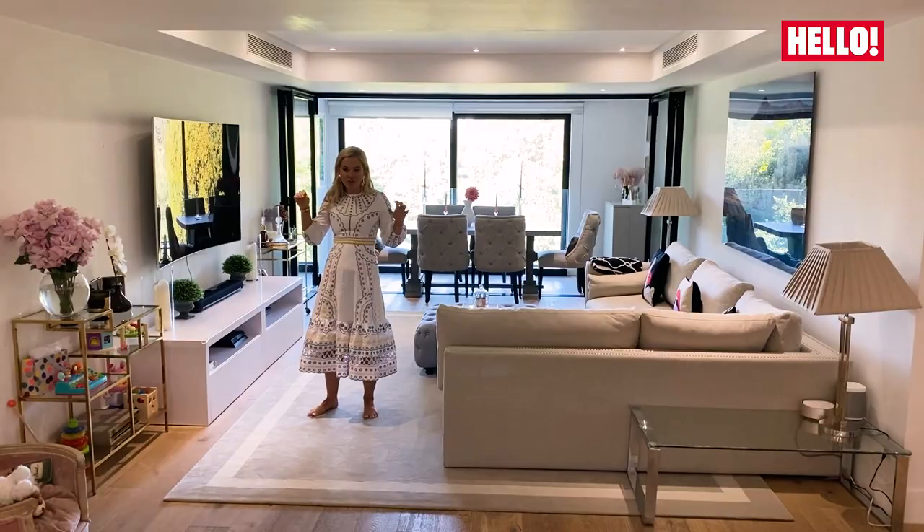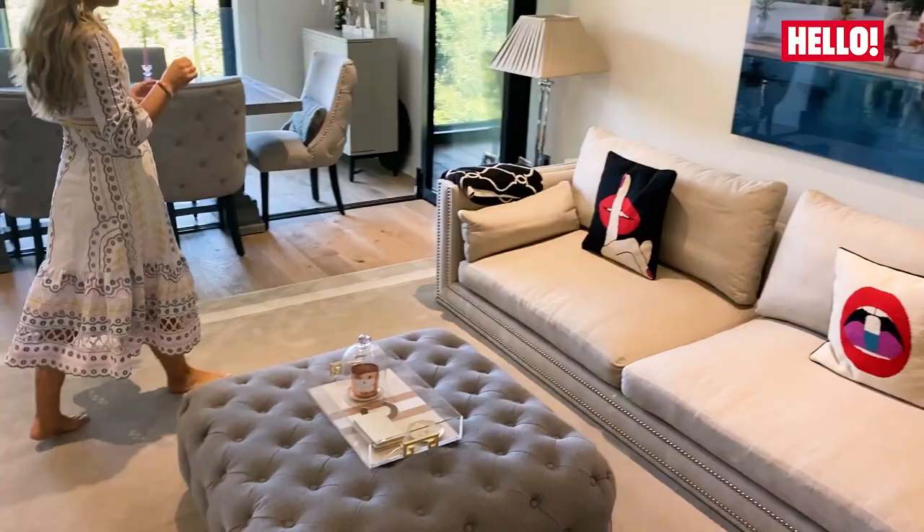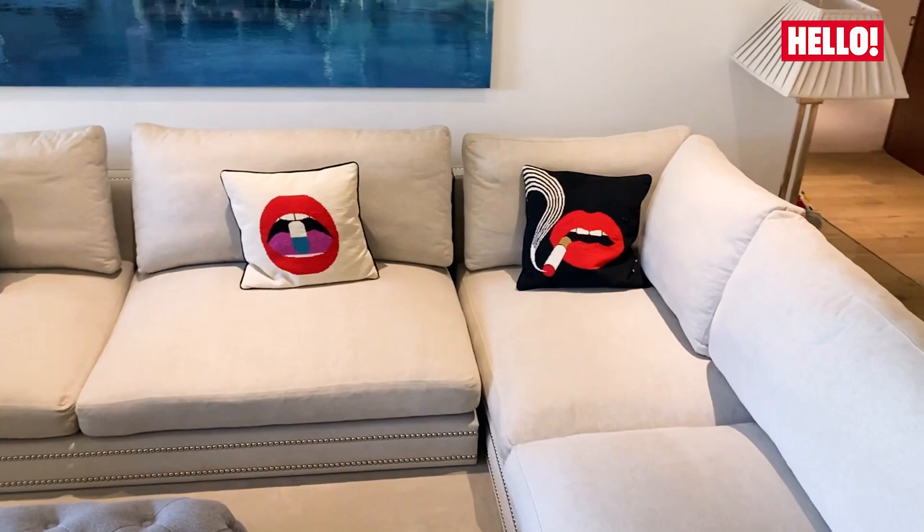I try and keep it as grown up as possible but obviously having a little one, the toys do tend to get in the mix a little bit.